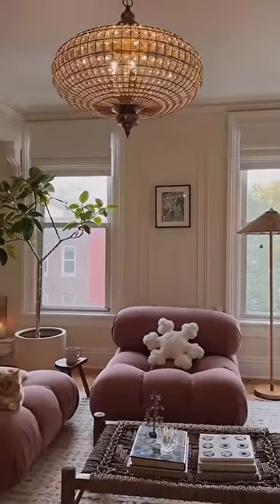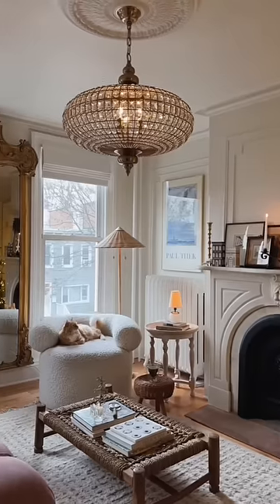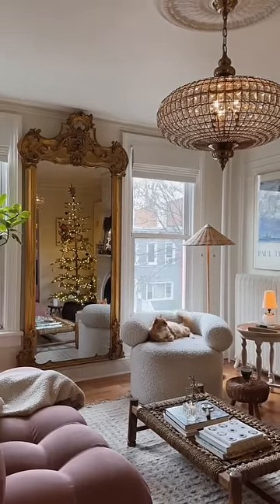Here is the living room before the mirror and now here is the after. It has completely transformed the space. I love it so much.